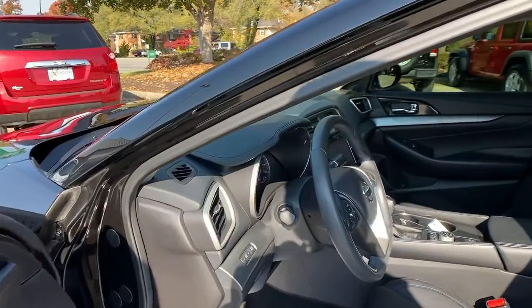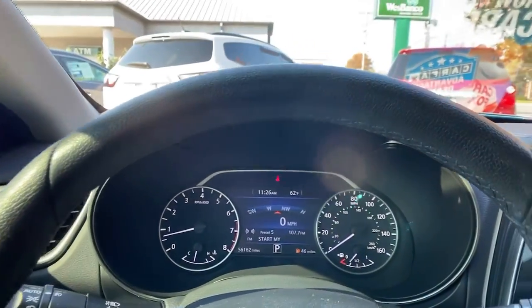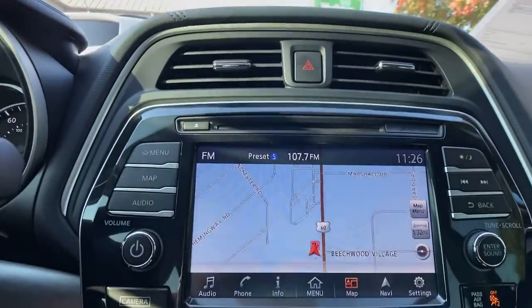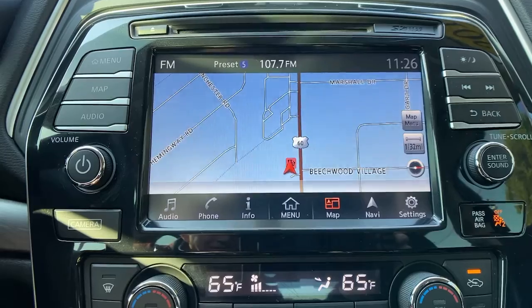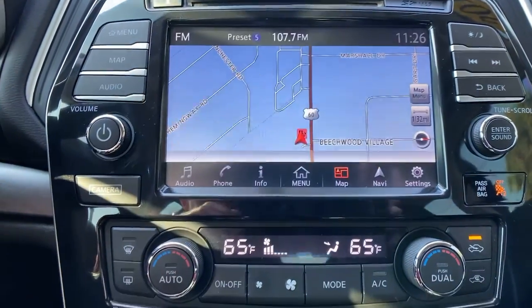These are just some of the great options this vehicle comes with: navigation system, electronic stability control, trip computer, power windows, bucket seats, cruise control, four-wheel disc brakes, power steering.